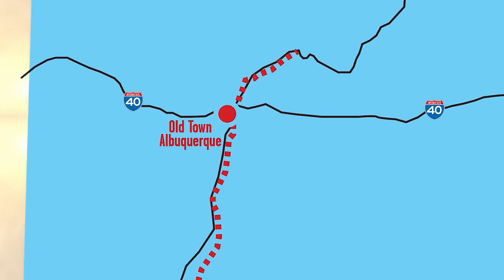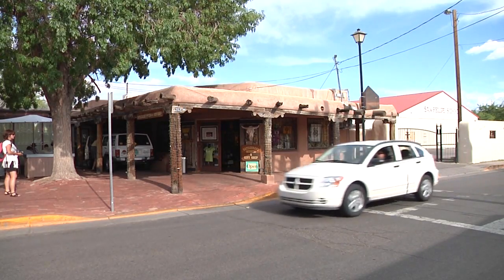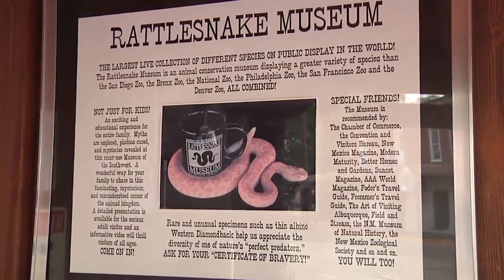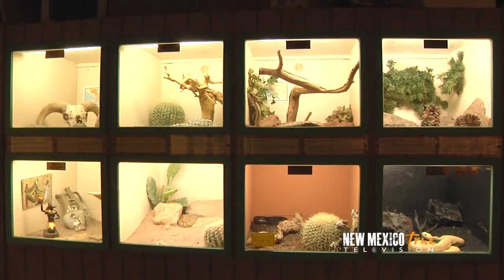In the heart of Old Town in Albuquerque, just south of I-40 and east of Rio Grande Boulevard, is the Rattlesnake Museum. A unique and small museum tucked in the southeast corner of the plaza, it houses the largest collection of different species of live rattlesnakes in the world.